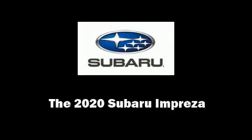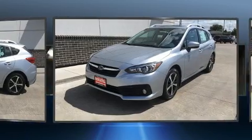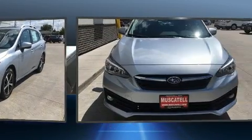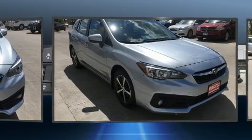Familiarize yourself with the 2020 Subaru Impreza. Under the hood you'll find a four-cylinder engine with more than 150 horsepower, providing a smooth and predictable driving experience. Top features include a split folding rear seat and adjustable headrests in all seating positions.